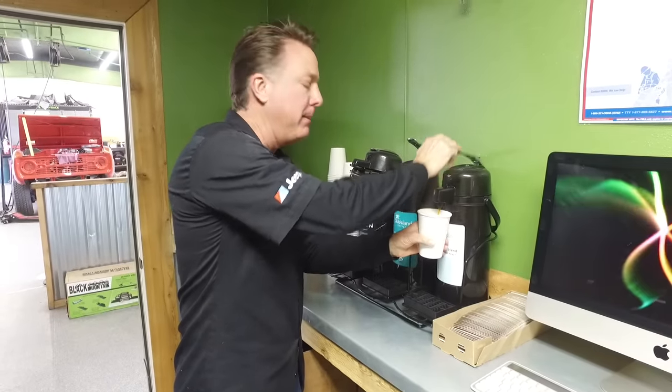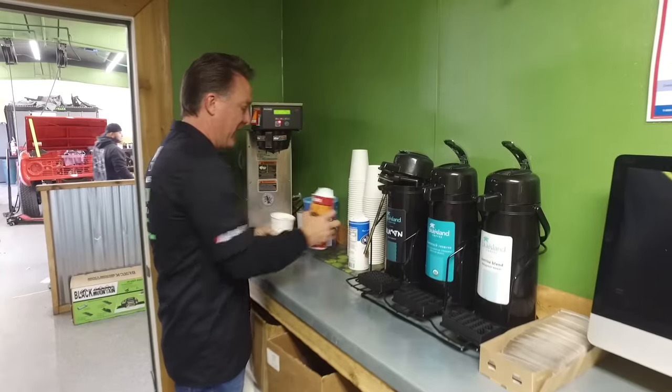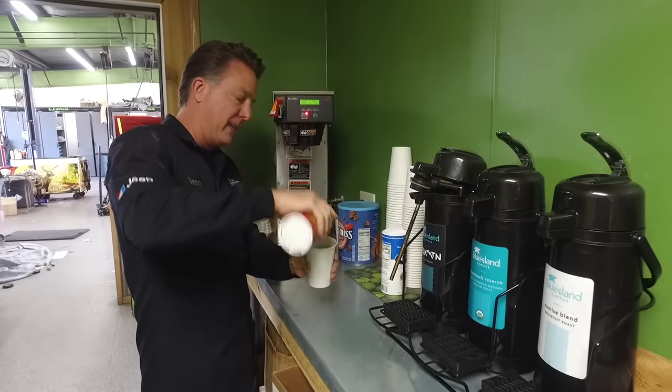I haven't said holy grail in a long time, but if you stay till the end, we're going to go to one of our other warehouses. We're going to do a walk around on it. I think you will be thoroughly impressed because I surely am.